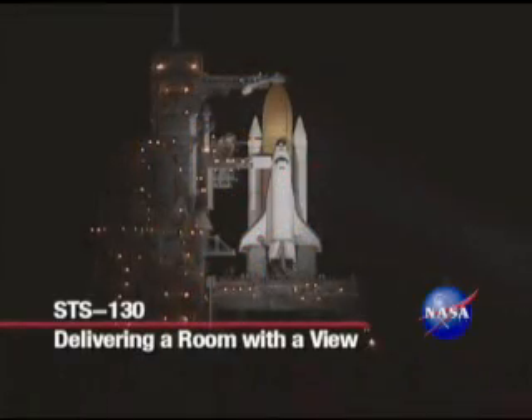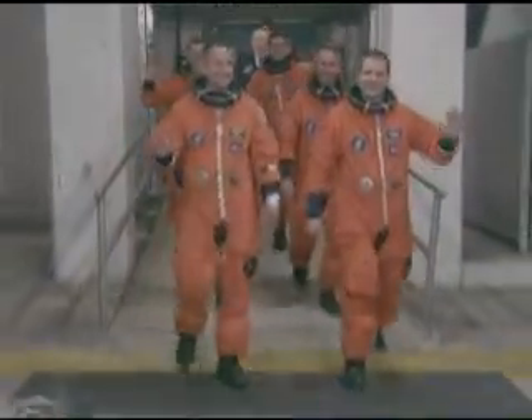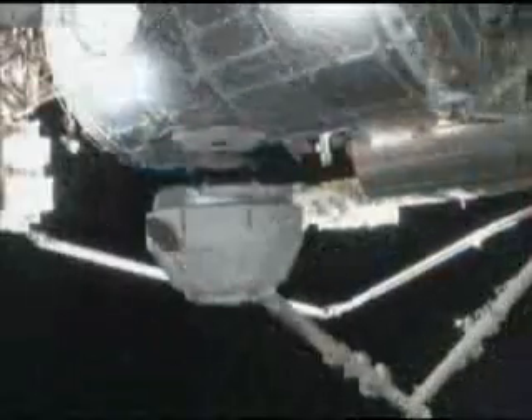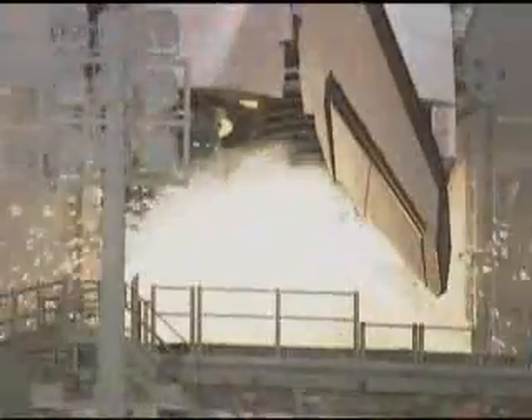Thanks to Space Shuttle Endeavour and the STS-130 crew, residents of the International Space Station now have a view of home like never before. Endeavour delivered the Italian-built Tranquility Node and a large bay window of the cupola, adding 2,600 cubic feet and a magnificent panorama of the Earth below.